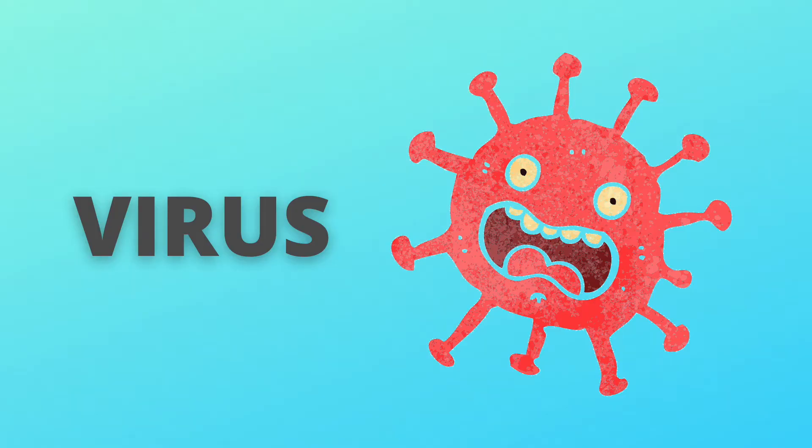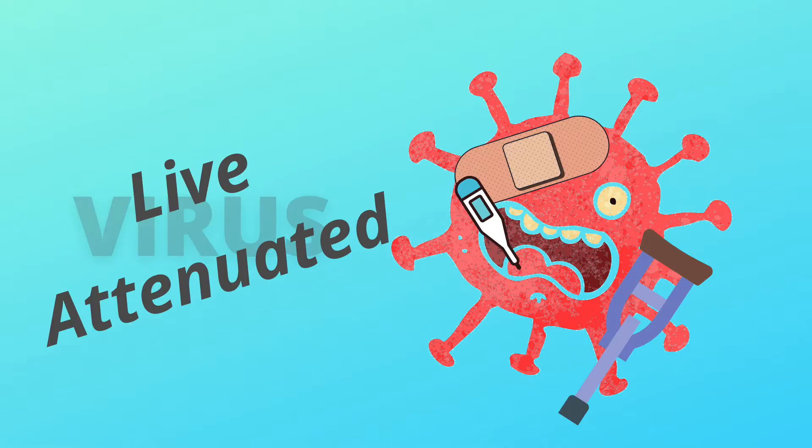Generally speaking, there are two different types of vaccines. First, there's inactivated vaccines — basically chopped up pieces of protein that stimulate the body to make antibodies. The second type is called a live attenuated vaccine, and the MMR vaccine is that type. To make a live attenuated virus, we basically alter the virus to remove its pathogenicity — we take away the things that cause symptoms and make you sick. So the virus is still a virus, it just won't make you sick.